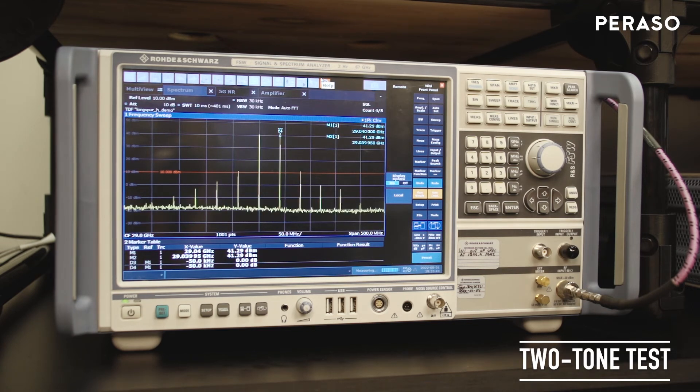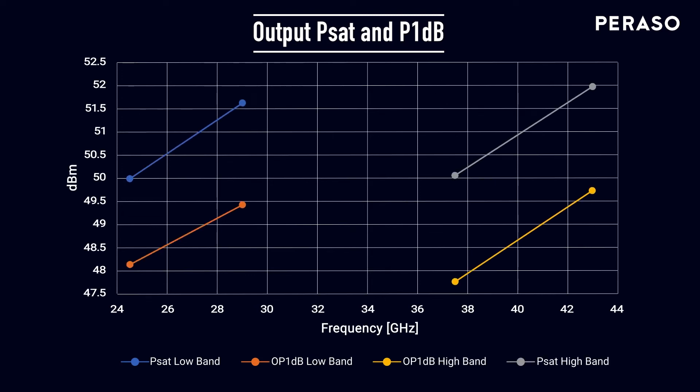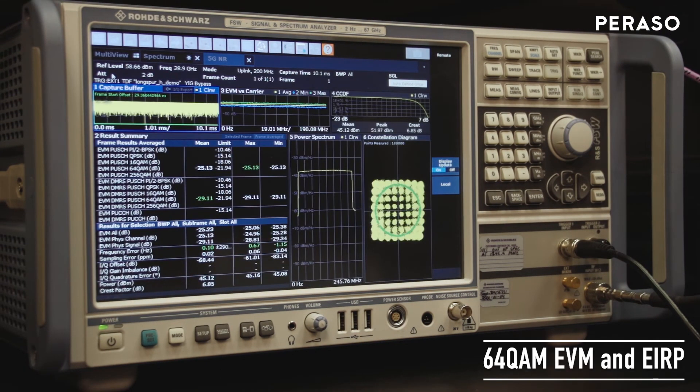The PRS1520 is also compatible with digital pre-distortion techniques which can provide additional power boosts, especially when operating with high-order modulation. Each RF chain provides exceptional RF output power and linearity with high DC power efficiency, which is essential for minimizing total power dissipation. The combined power of 16 RF chains per polarization and Parasso's low-loss antenna design provides a total EIRP which is unmatched by any other single device beam former.